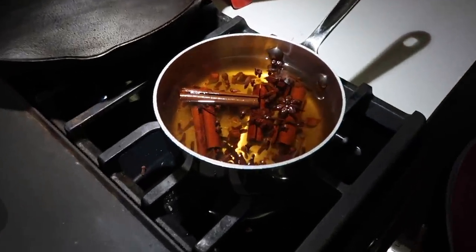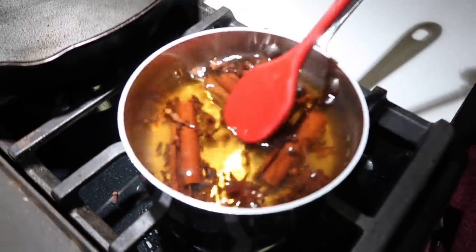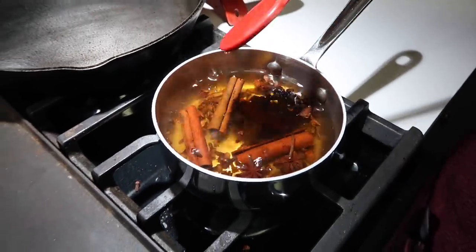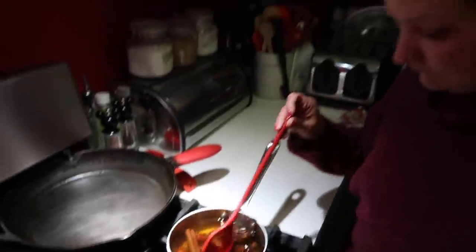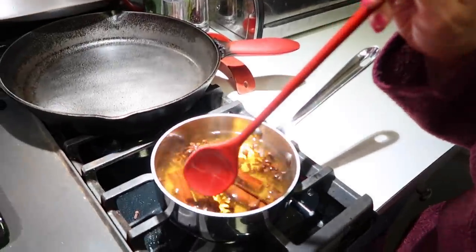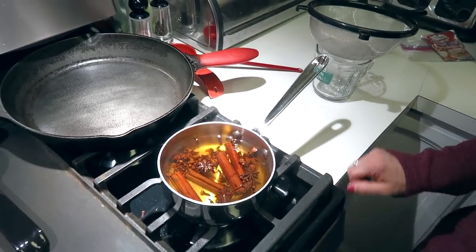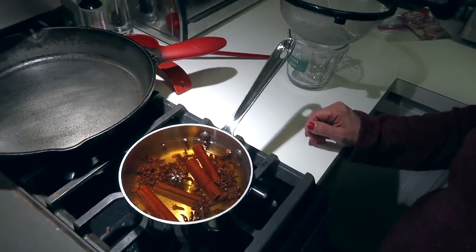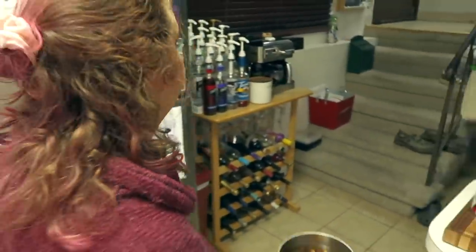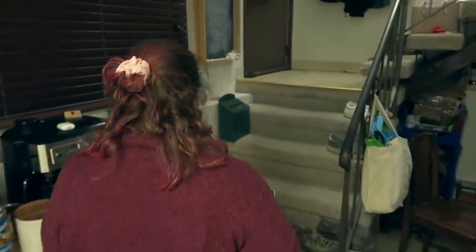Our timer just went off — 20 minutes. The water has definitely changed color. Cinnamon sticks have opened up. The cloves have kind of blossomed a little bit. Can we talk about the smell in here right now? It smells so good — this would be amazing to just have on the stove to make your house smell awesome. Our next step is to let this cool completely and then strain it. We live in Alaska, so we're going to set this outside to let it cool.